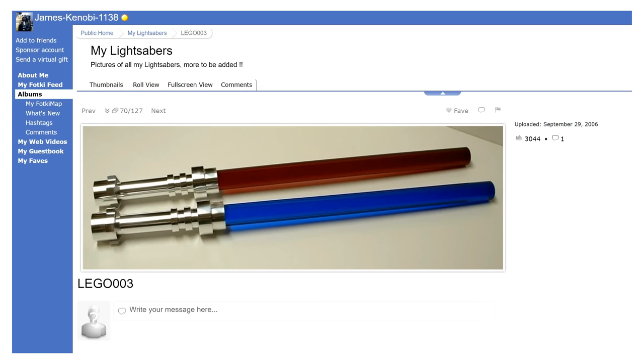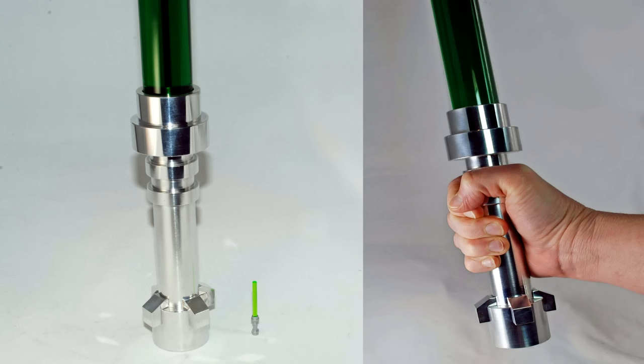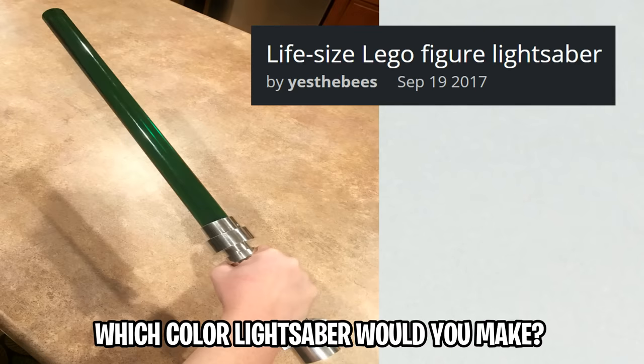We've all seen toy lightsabers in department stores, but what if you had your own life-size replica of a LEGO lightsaber? That's exactly what James Kenobi did in 2006 — which appears to be the very first time someone posted online about making this LEGO Star Wars replica, one in red and one in blue. Then in 2017, someone got inspired and created a green one. These images show the scale from the original LEGO lightsaber all the way up to the ginormous life-scale version. Which color would you want?